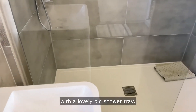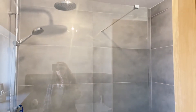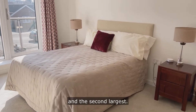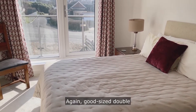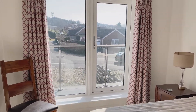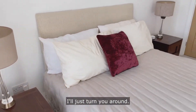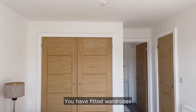And this is the last of the bedrooms and the second largest — again a good sized double with a door out to the balcony beyond. Just to turn you around — fitted wardrobes.